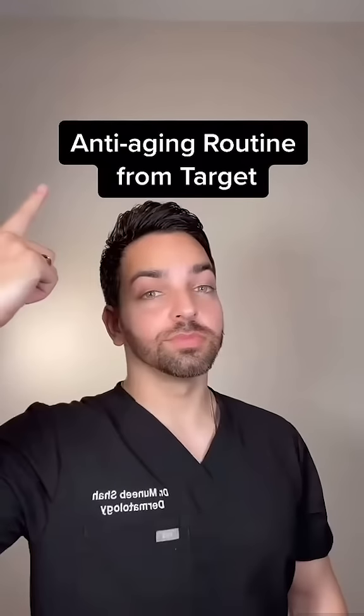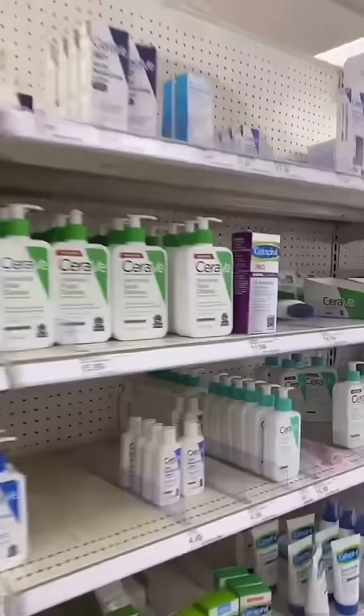Building an anti-aging skincare routine from Target? Let's go shopping! First, start with a gentle cleanser that suits your skin type. Use it twice a day.